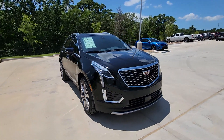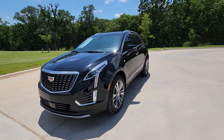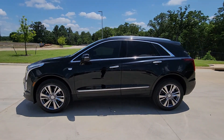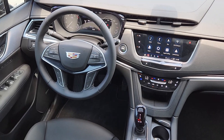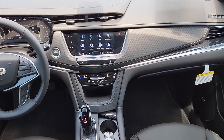The following are some of this vehicle's highlighted options: heated steering wheel, head-up display, wireless Apple CarPlay and/or Android Auto, wireless charging station, heated driver's seat, keyless entry, navigation system, moonroof, rear camera mirror, and satellite radio.